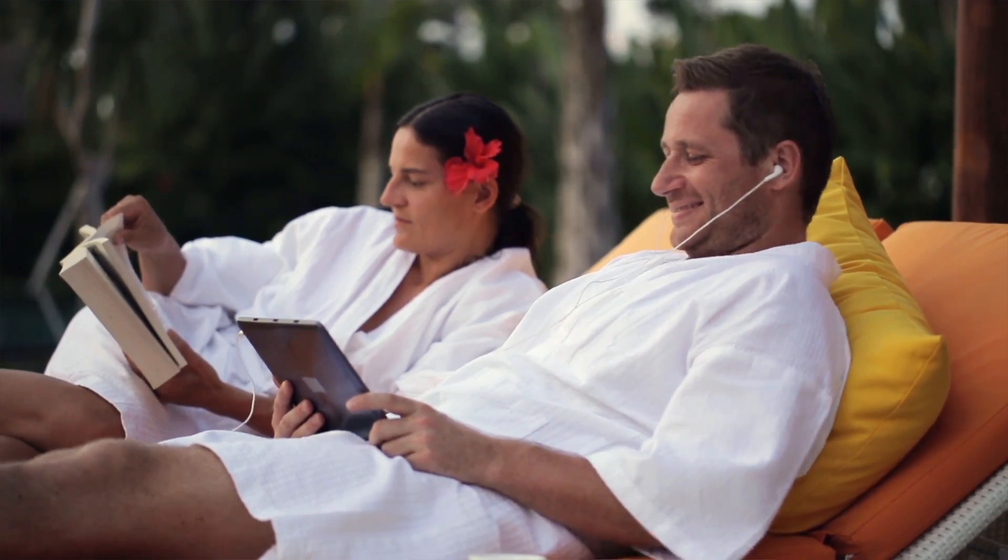Anti-reflective coating as well as certain tints in glasses can be helpful in dealing with early cataract symptoms. When your vision gets bad enough from cataracts that it prevents you from doing the things you enjoy — like reading, watching TV, or driving — it's time to speak to your eye doctor about cataract surgery.